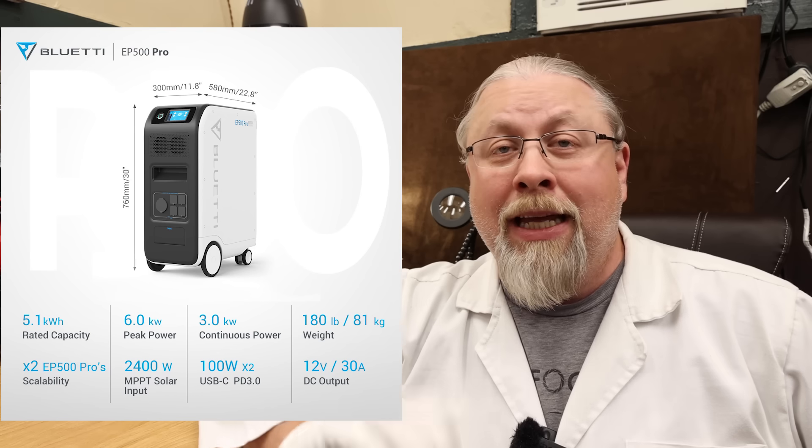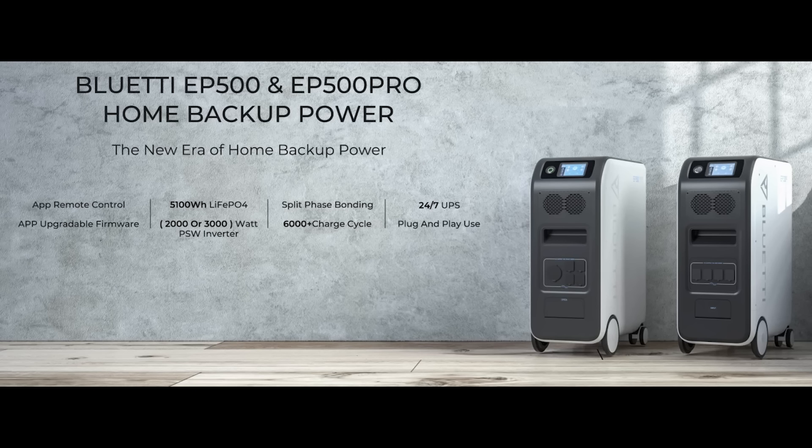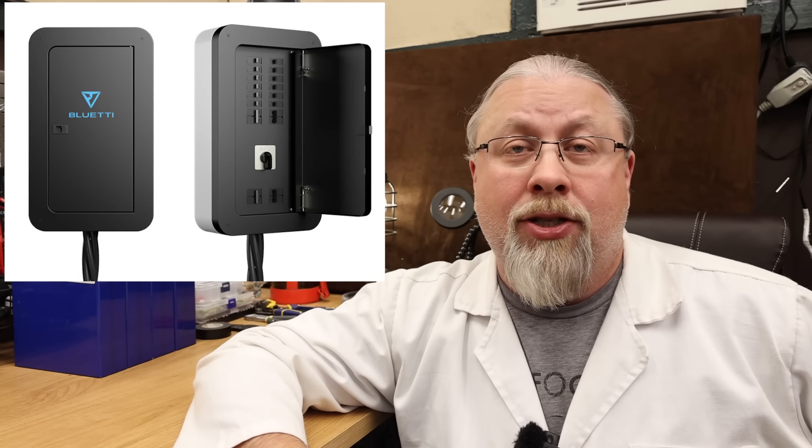I didn't think much of it until I realized exactly what they had on sale. With little to no fanfare, Blue Eddy has just launched their EP500 Pro model at a whopping $1,000 off. For those that have no idea what the EP500 is, I reviewed this product when it crowdfunded back in March 2021. It's literally Blue Eddy's largest offering. It has a single 5,100 watt hour lithium iron phosphate battery with 6,000 cycles, and what some complained was a too small inverter at only 2,000 watts. It also only charged at 1,200 watt solar and 600 watts AC. This was Blue Eddy's first stab at a full home backup solution, as it could actually be paired up with another EP500 and hooked up to your home wiring at 240 volts, going through their UPS transfer switch which you could purchase separately.